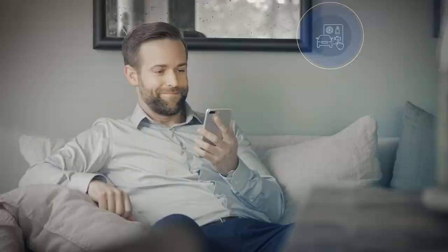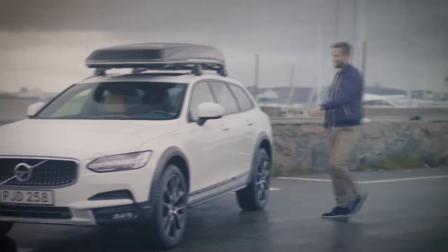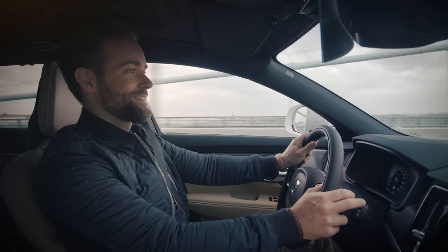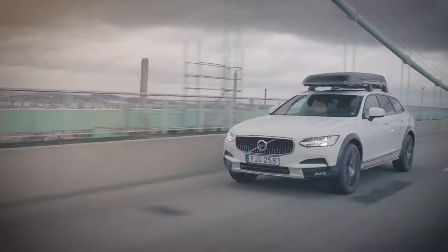During your subscription period, you can also get access to another Volvo model for a predefined period of time. Because we know that our customers have different needs throughout the year. So if you need a large car for a weekend in the outdoors, we help you out.